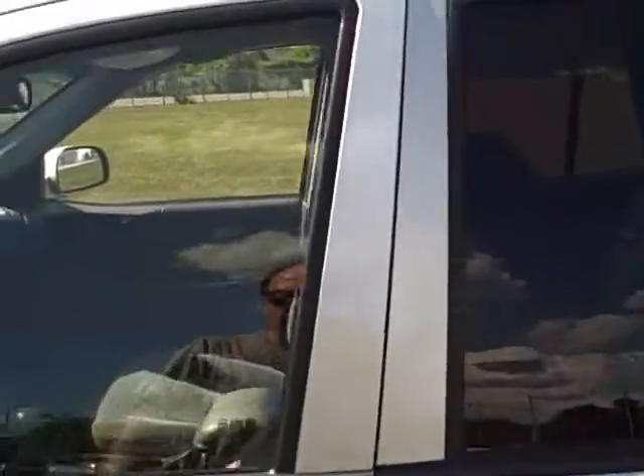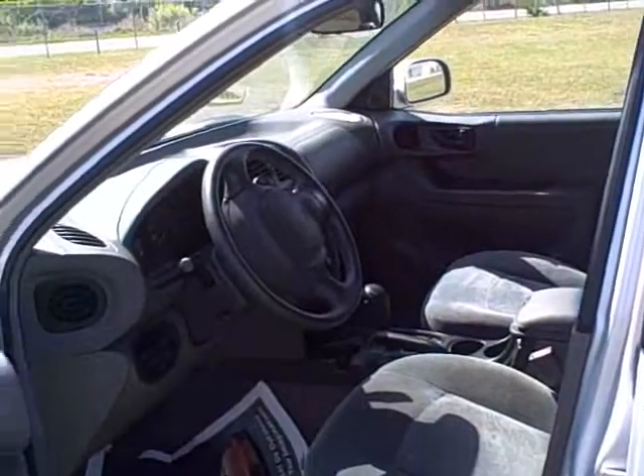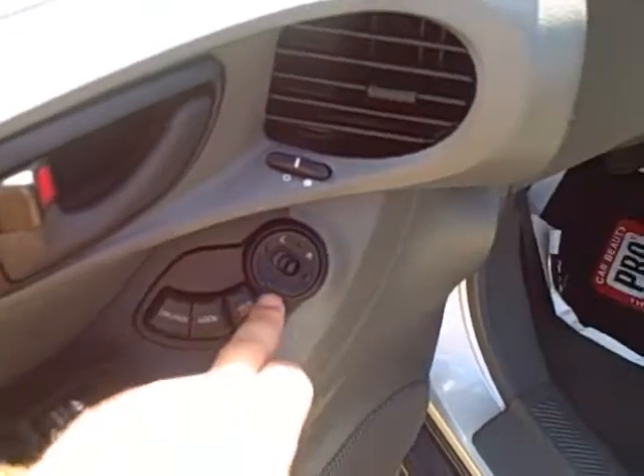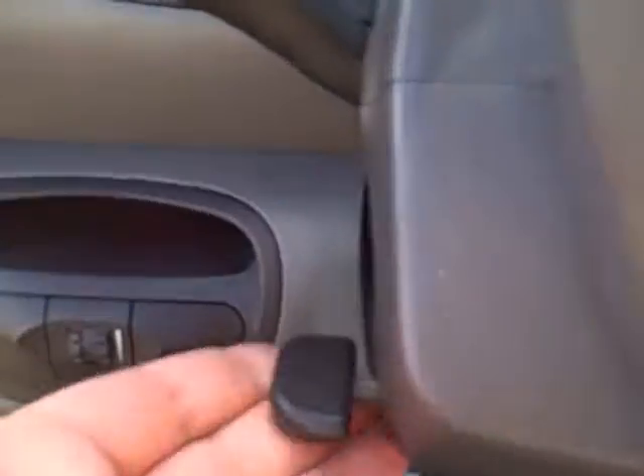It's got a dark gray cloth interior. There's a height adjuster on the driver's seat. You get your window switches with auto express-down for the driver, power door locks, and mirror controllers right here. It's got telescopic steering on the side. It also has ABS, an AM/FM CD player and cassette as well.